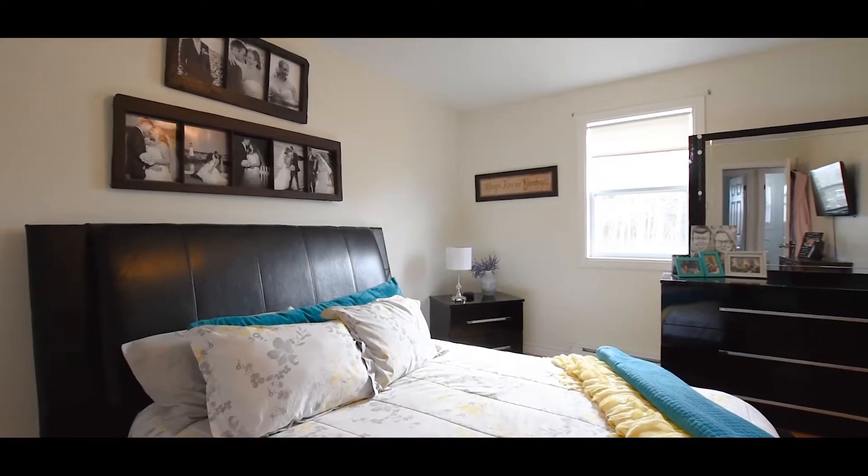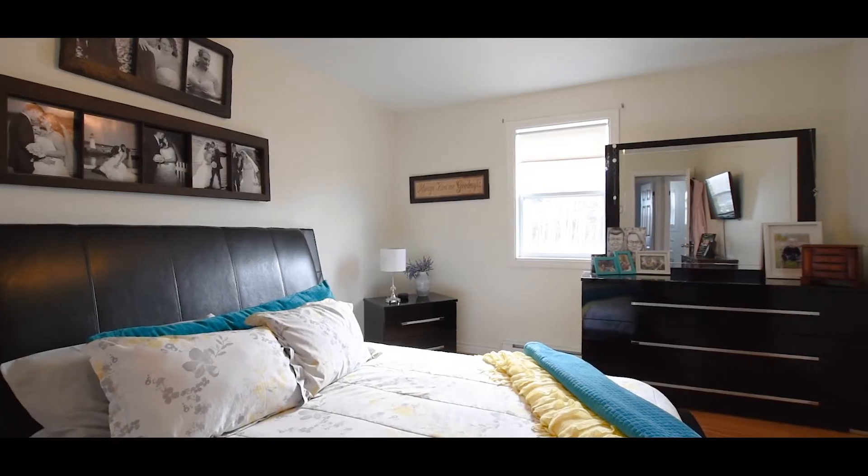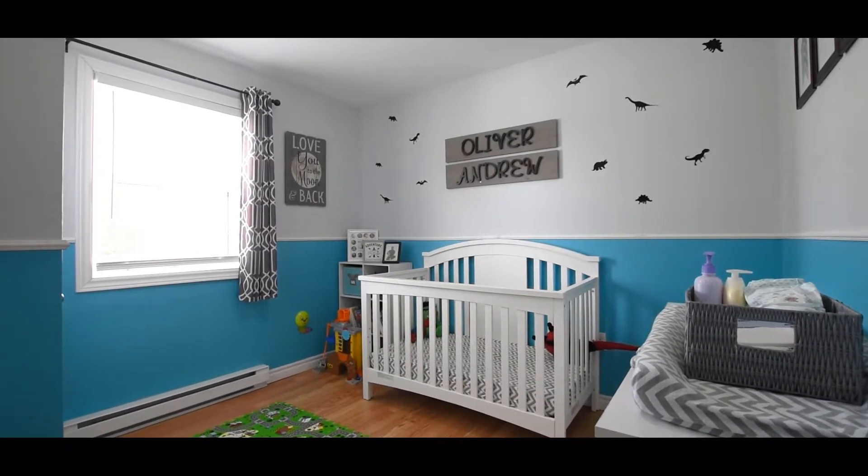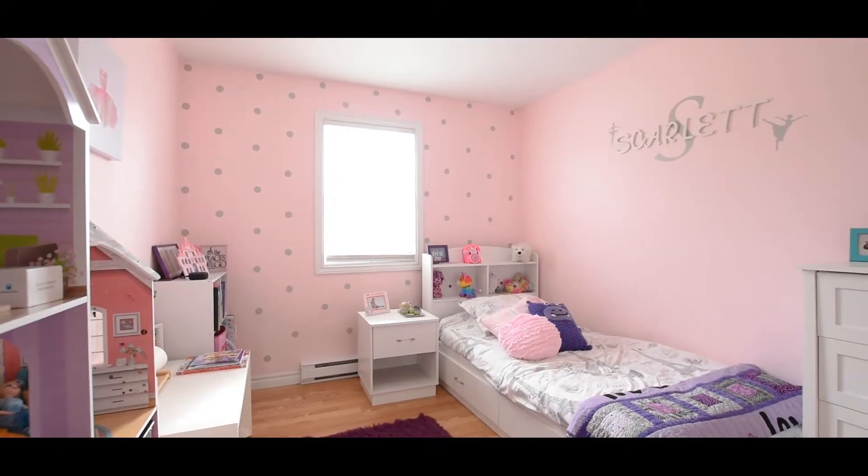This home has something to offer for all walks of life. If you're a first-time home buyer this could be the perfect place to start and raise your family, but it would also make a great home for retirees.